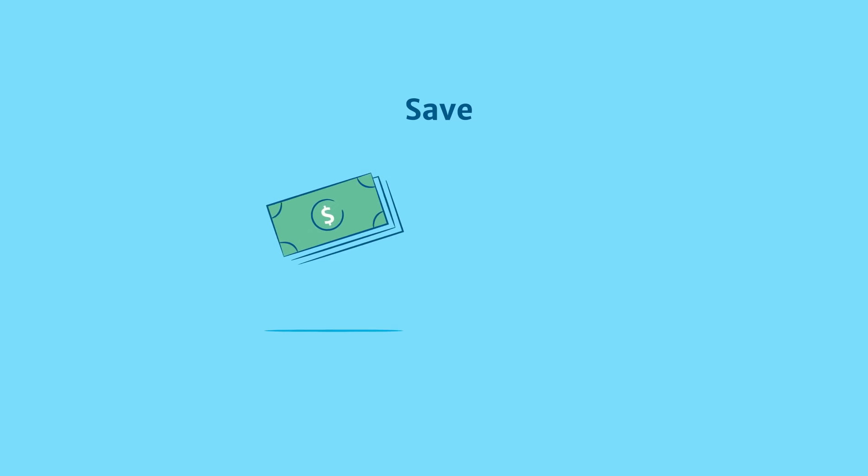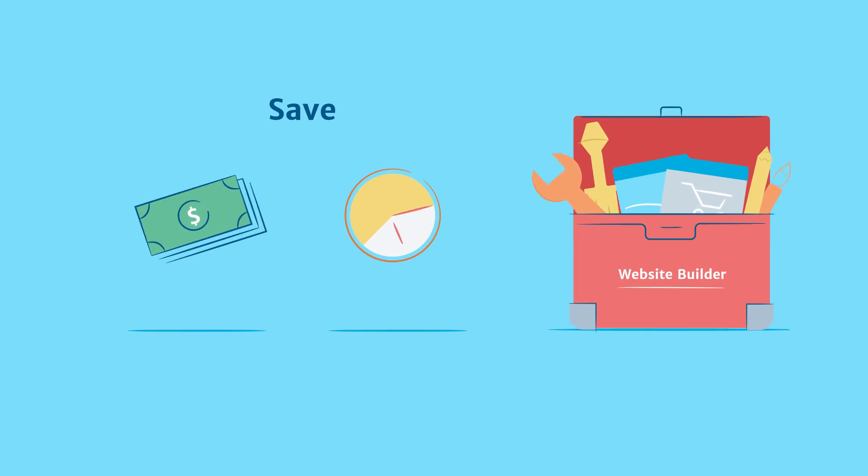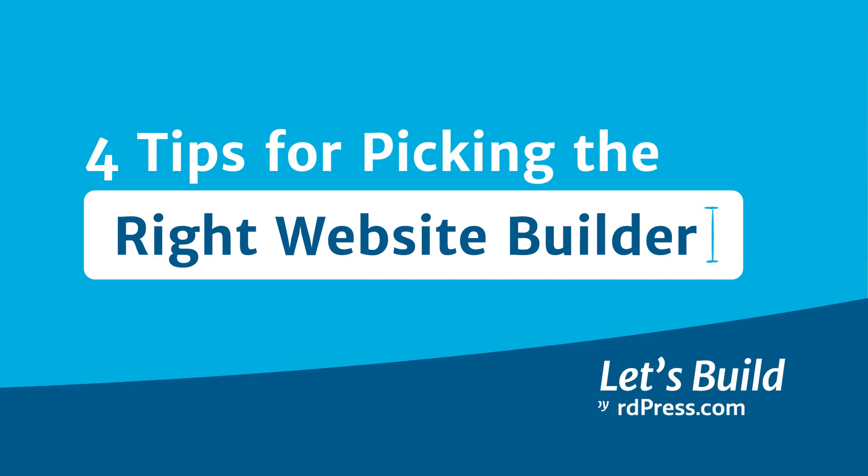But if you don't want to spend a lot of money and time and still want a great web presence, using a website builder is the way to go. But before you pick a website builder, here are a few things to consider.